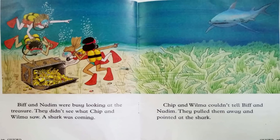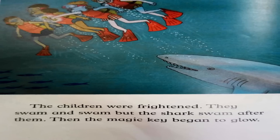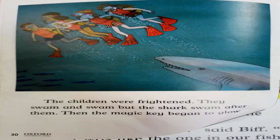They didn't see what Chip and Wilma saw. A shark was coming. Chip and Wilma couldn't tell Biff and Nadim. They pulled them away and pointed at the shark. The children were frightened. They swam and swam but the shark swam after them. Then the magic key began to glow. The magic key took them out of the adventure.